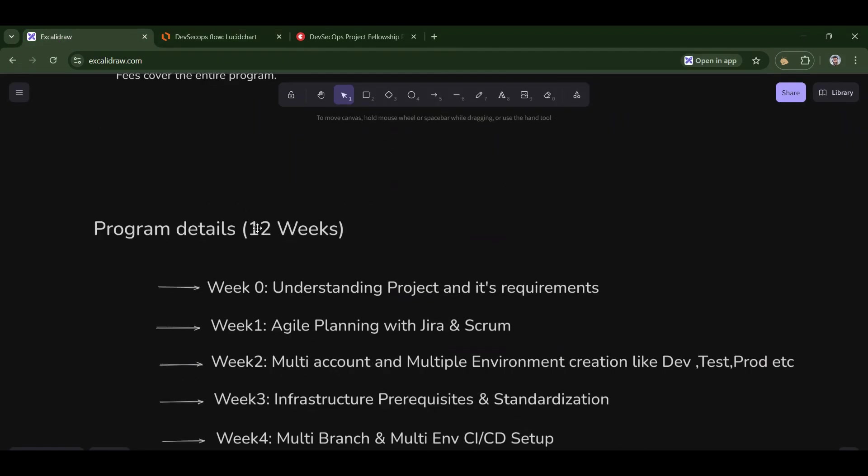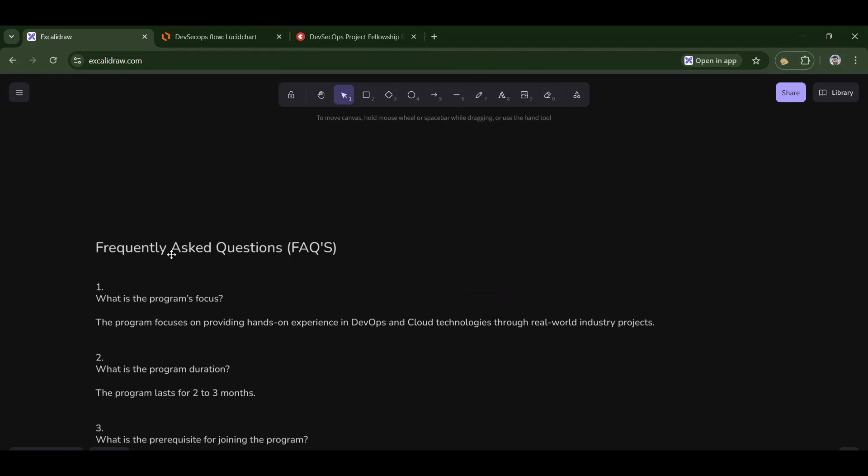Now coming to the FAQs asked by students. The first FAQ: what is the program's focus? The program focuses on providing hands-on experience in DevOps and cloud technologies through real-world industry projects. We don't provide courses; we provide a fellowship program through which you learn things via projects.